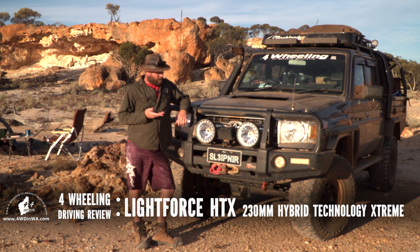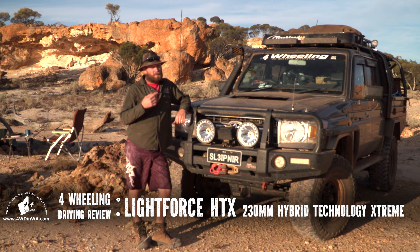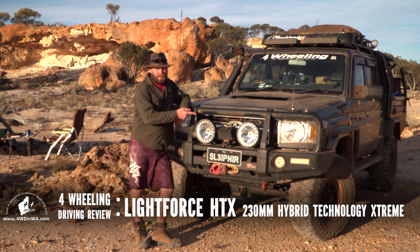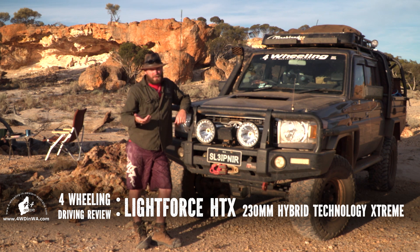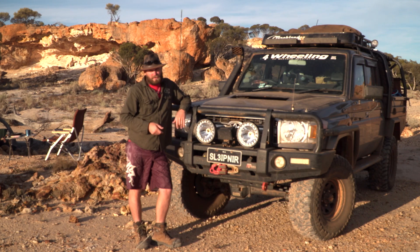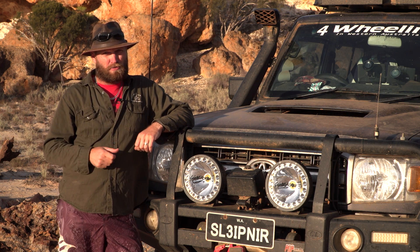Product disclosure. I'm not sponsored by Lightforce, and I'm not associated with Lightforce. However, they did send me these two as product placement and testing, which I have done for about a bit over a year now. So, this will be an unbiased review.